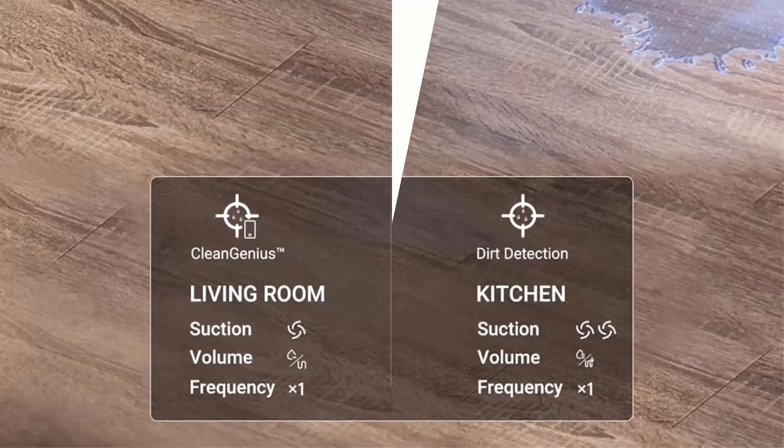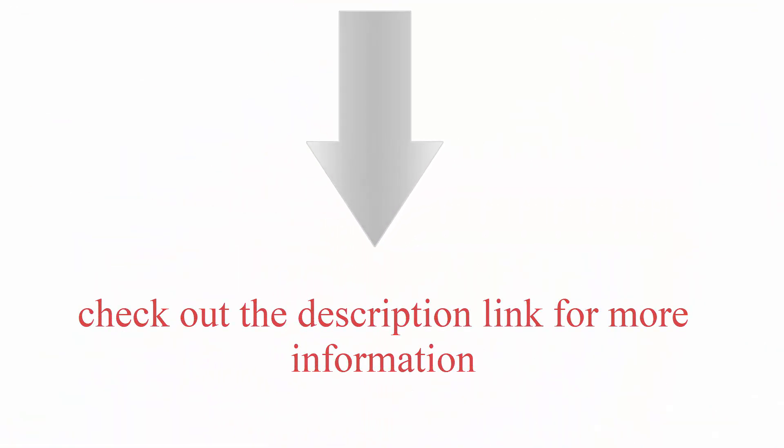The self-emptying bit — check out the description link for more information. Thanks for watching. Please like and share, and don't forget to subscribe.